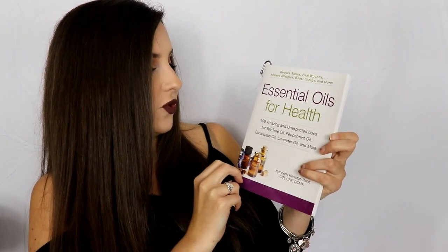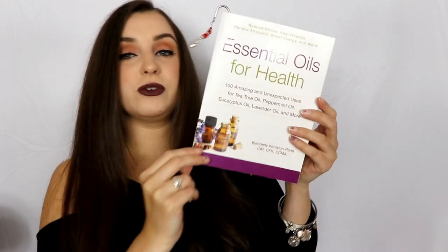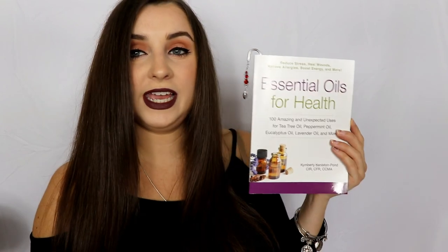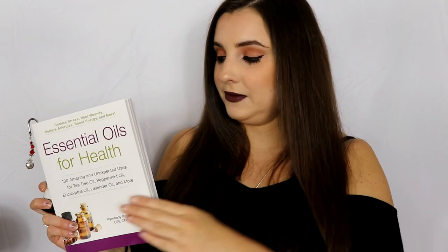I did a lot of research on them, and I've also read a book all about essential oils — 'Essential Oils for Health' by Kimberly Keniston. She's certified and knows pretty much everything about oils. Essential oils are very complicated and in-depth, and in order to make sure you're being safe with them and what you're using is safe to breathe in, you really should read a good book about essential oils.